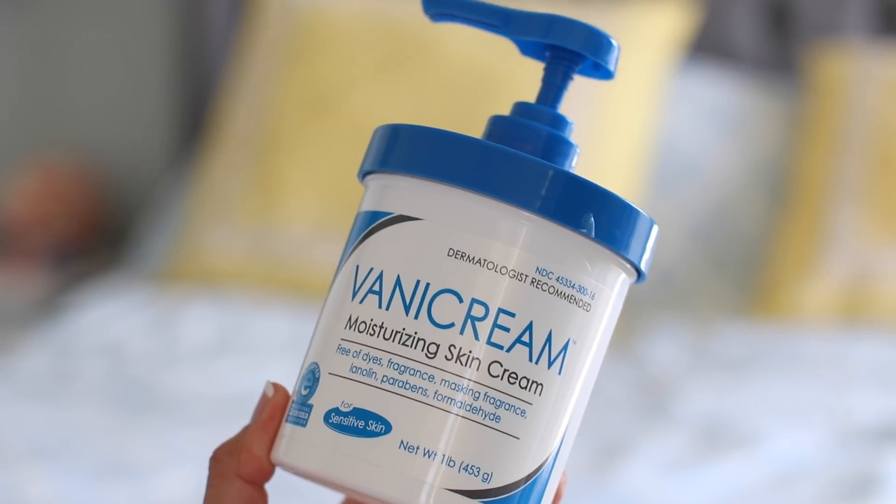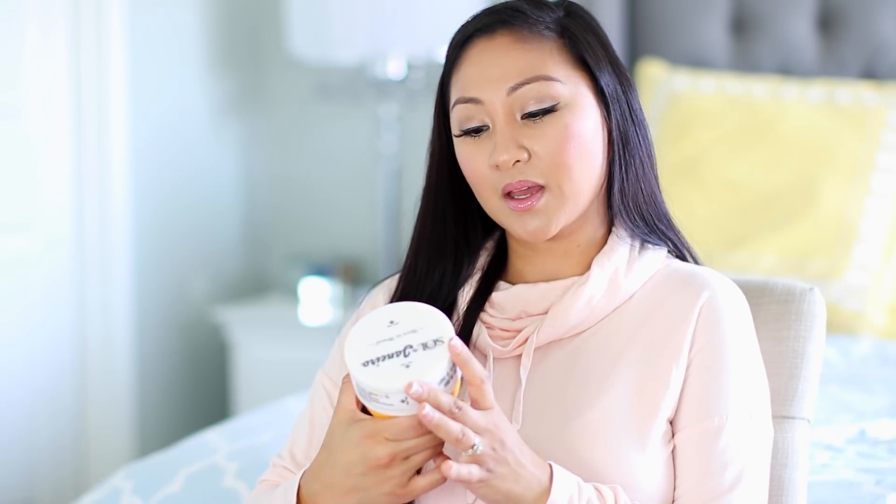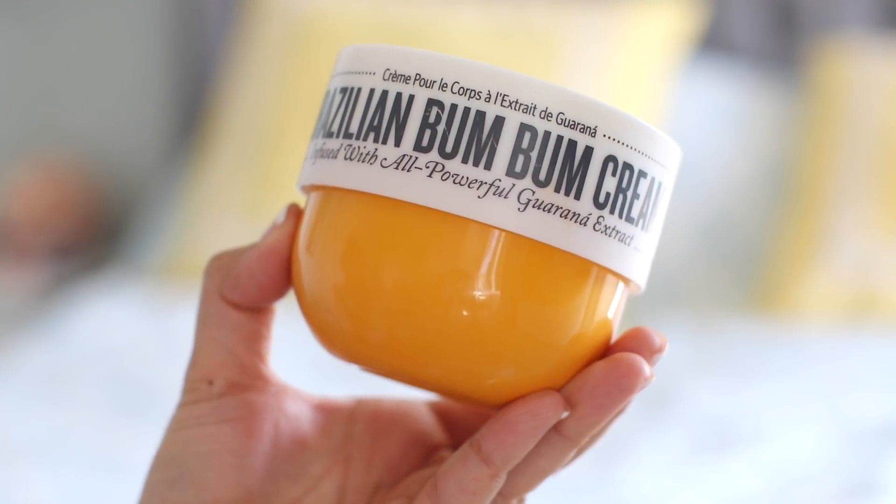Then I moisturize my body. I have different types of moisturizers that I love using. First is Vanicream — it helps with eczema, it's really thick and creamy, and it has no scent. So if you like going to sleep without smelling like something with a lot of fragrance, this is definitely something to try, and I found it at Target. And sometimes I like to smell good, especially for my husband, so this is the Brazilian Boom Boom Cream. It's supposed to help with cellulite on the back of your thighs, but I use it everywhere — my neck, arms, stomach, legs. I honestly can't say it's doing anything for cellulite, but I just love it because it smells really good and it's very moisturizing.